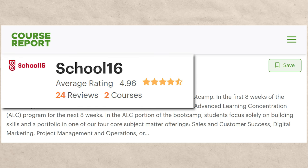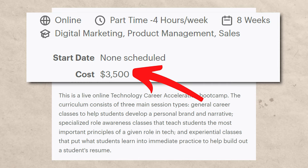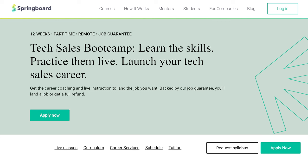Next is School 16. This one also didn't have that many reviews — 4.96 out of five with over 20 reviews. It was a pretty reasonable price though, about $3,500, and they take around eight weeks. Overall I saw a lot of good things with this one and pretty high rankings at 4.96 out of five. I'm going to put this one into A tier.